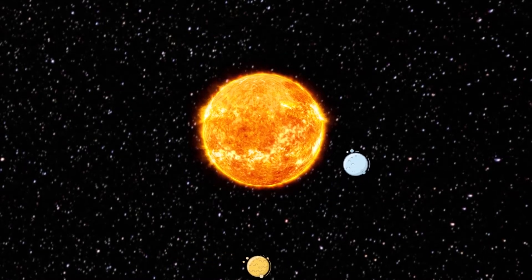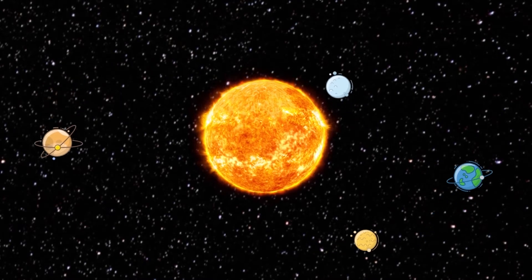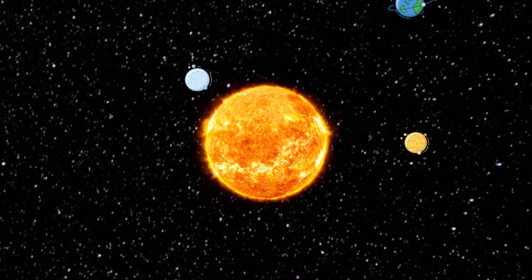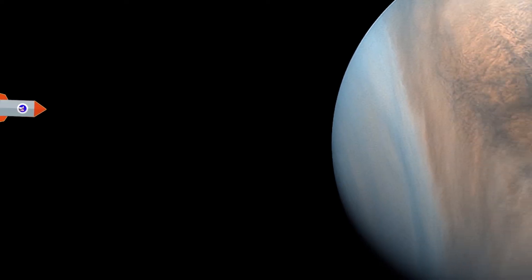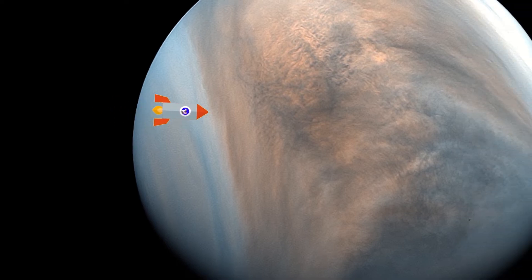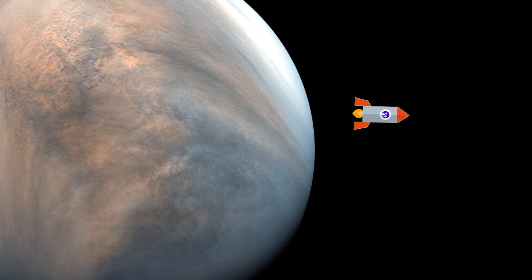Venus is only slightly smaller than Earth. Both planets have few craters, indicating relatively young surfaces. Their densities and chemical compositions are similar.